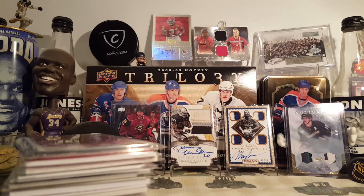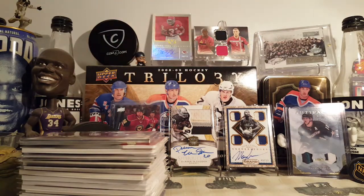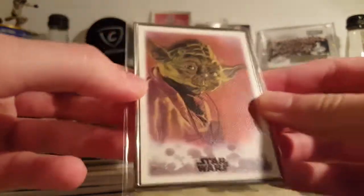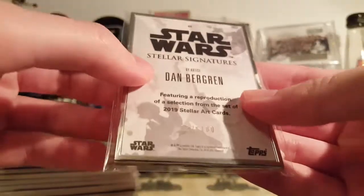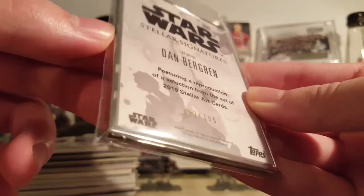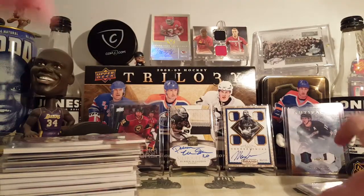This is the random stuff portion of my mail day — not EPAC mail day — so this is just random non-PC, non-EPAC stuff I happened to pick up. Let's begin. Starting off with this Yoda metal-framed sketch reproduction from Stellar Signatures, 2019 Stellar Signatures, out of a hundred. Pretty cool-looking card, I thought it was nice, so of course I picked it up.